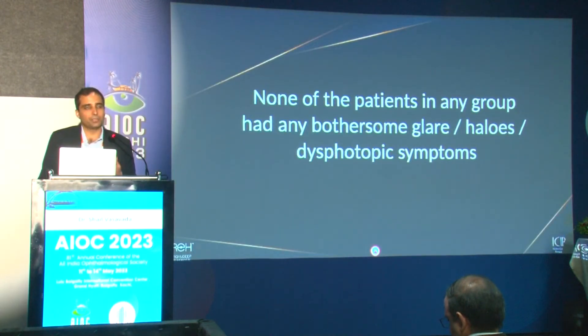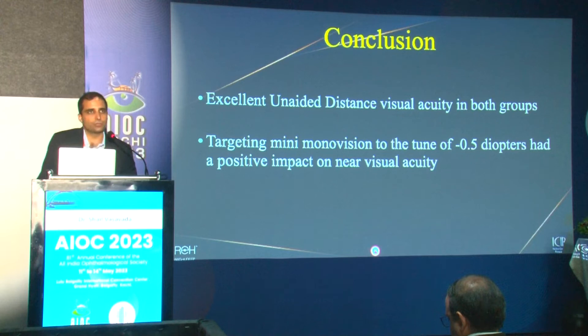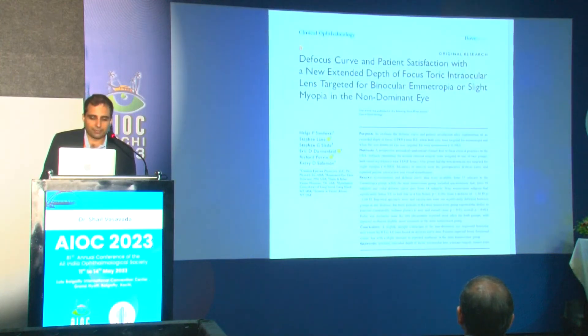None of the patients reported any bothersome glare or halos, even in the mini mono vision group, despite slight ametropia between the two eyes. Both groups had excellent unaided distance visual acuity. Targeting the other eye for close to minus 0.5 had a positive impact on near vision without affecting distance vision. From a counseling standpoint, patients should know they may still require reading adds, as EDOFs are predominantly designed for distance and intermediate vision.